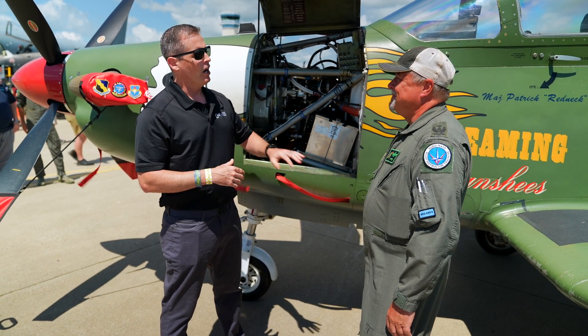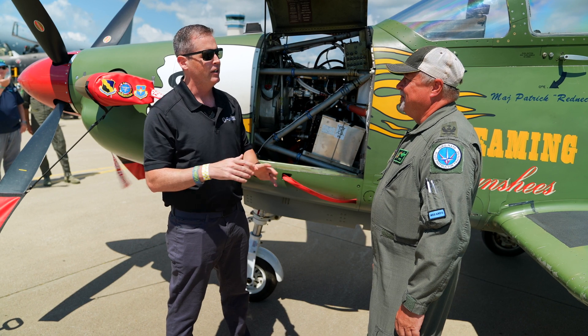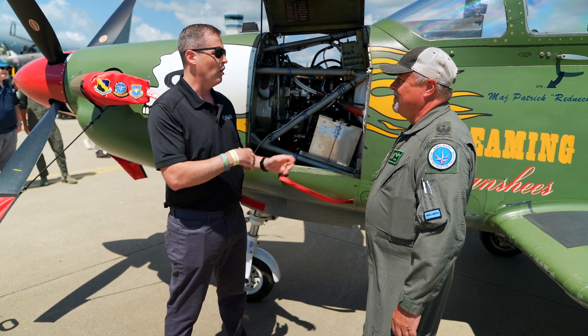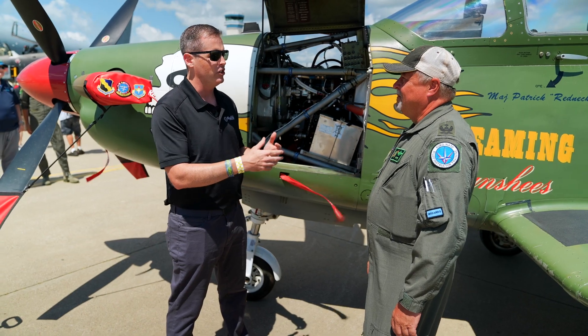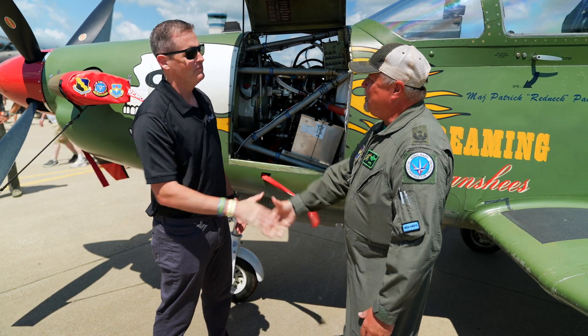As we wrap up — as a student transitions to the T-38 and soon the T-7, how many hours do they have, roughly in instruments and formation? The syllabus right now has approximately 110 plus or minus hours of flying, and then it depends on what they get going forward. Otto, I really appreciate it, thanks for taking the time. Thank you. Absolutely.